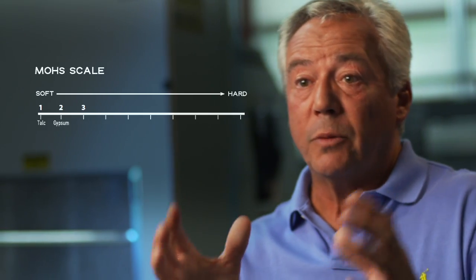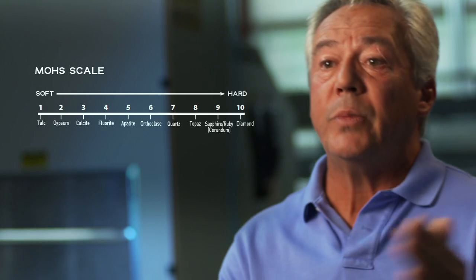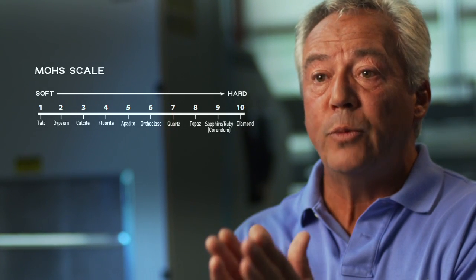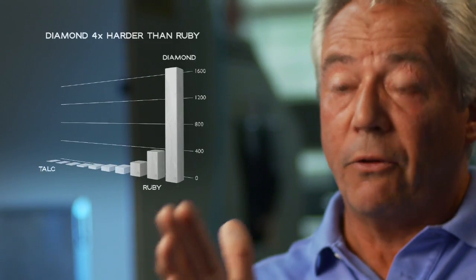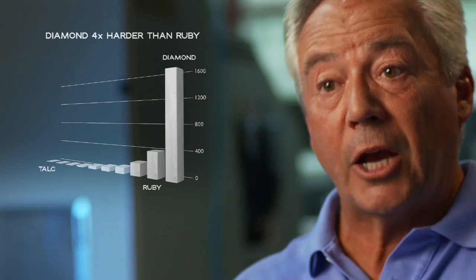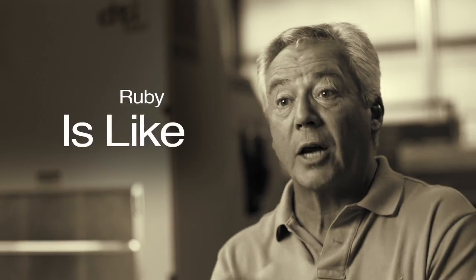When you look at them on the Mohs scale, from 1 to 10 — talc being 1, diamond being 10 — sapphire and ruby are number 9. And yet, the disparity between 9 and 10 is four times greater than the actual disparity between talc and ruby. Compared to diamond, ruby is like talcum powder.